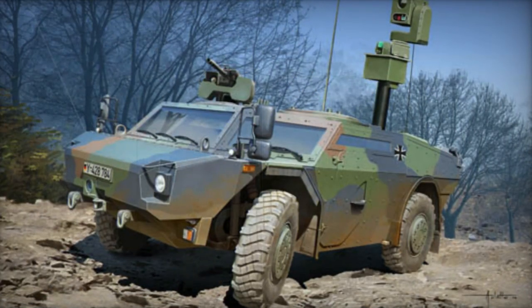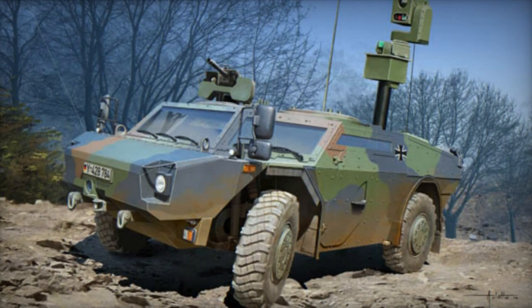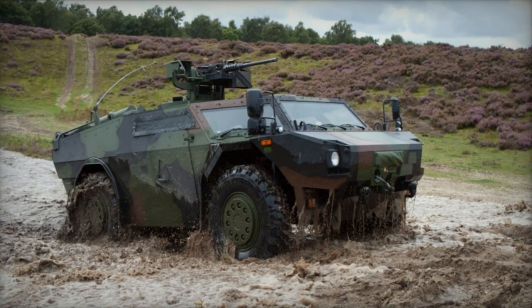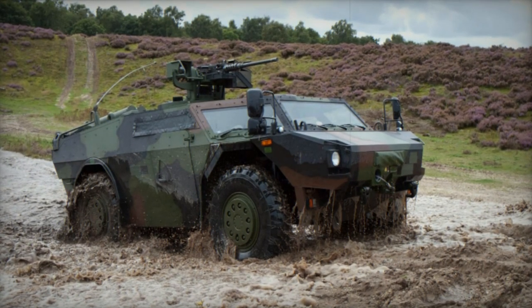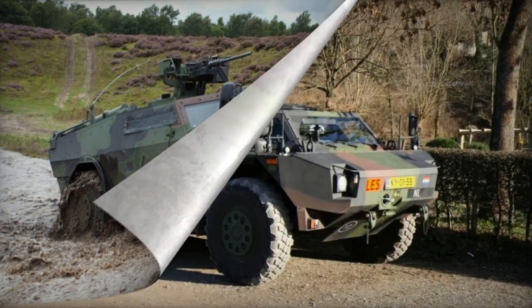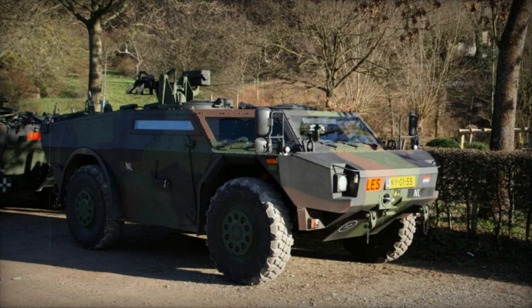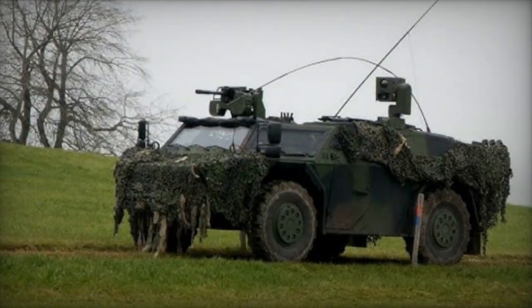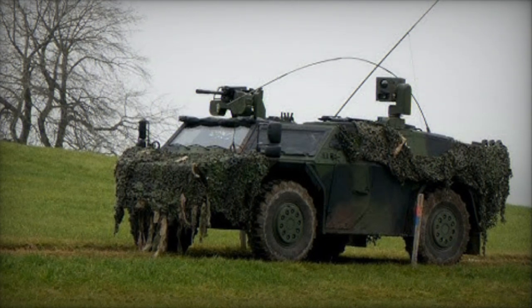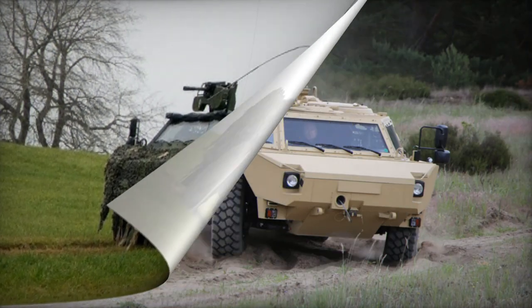The Fennec originated from an earlier unsuccessful project, the Multi-Purpose Carrier (MPV), which was initially developed by the Dutch SP Aerospace Company as an independent endeavor. Germany placed an order for 206 Fennec units, while the Netherlands procured 410 vehicles. The initial deliveries occurred in 2003, marking the replacement of the Lux armored reconnaissance vehicles within the German Army and the M113 in the Dutch Army.